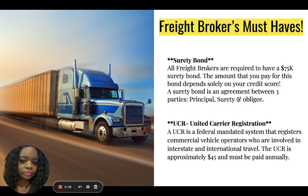Let's talk about surety bonds. All freight brokers are required to have a $75,000 surety bond. The amount that you pay for this bond depends solely on your credit score. A surety bond is an agreement between three parties: the principal, the surety, and the obligee.